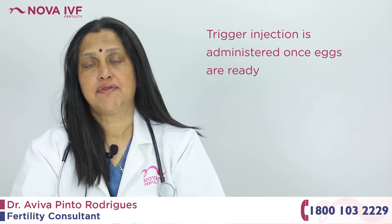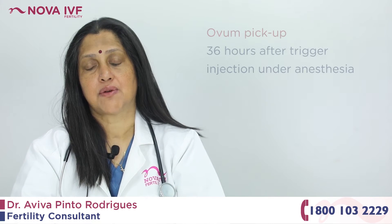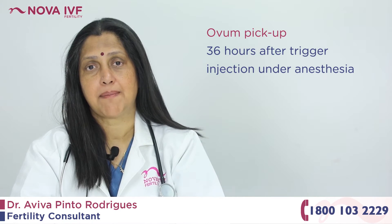Once the eggs are ready, we give the last injection, which is called the trigger, which matures the eggs. And 36 hours after the trigger injection is when the ovum retrieval or the ovum pickup happens.